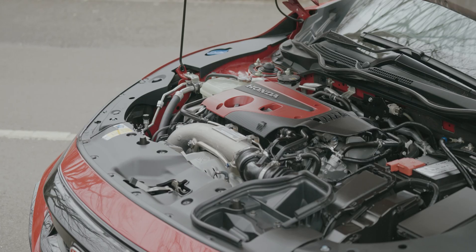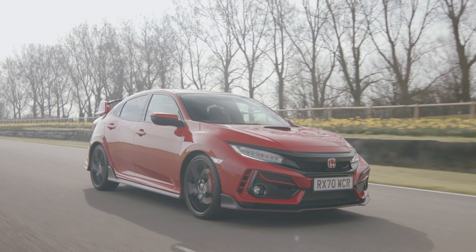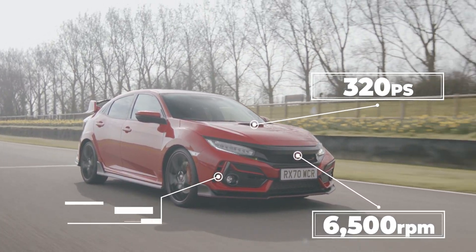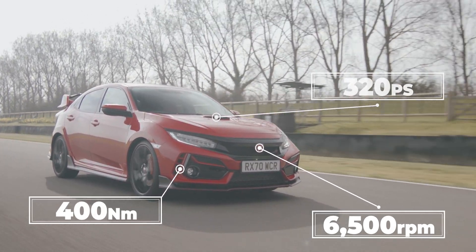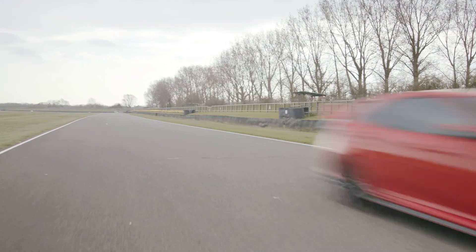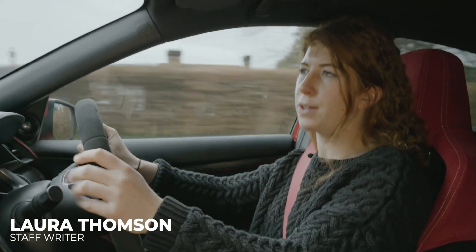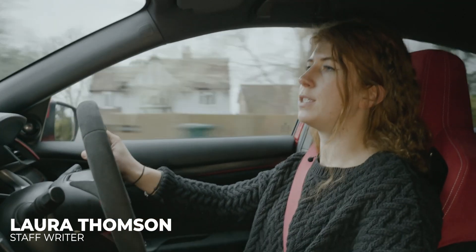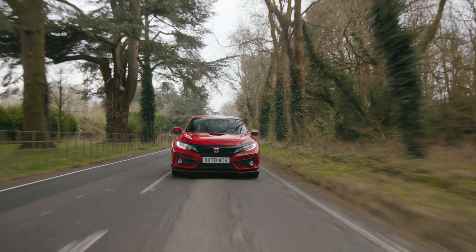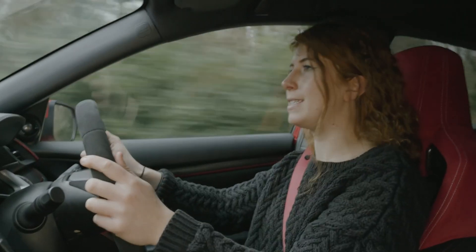Under the contoured bonnet sits a VTEC 2-litre turbocharged inline-4, and through those 20-inch front wheels it puts out 320 PS at 6,500 rpm and peak torque of 400 Nm available all the way from 2,500 to 4,500 rpm. The throttle response is immediate and acceleration explosive, sending the Type R rocketing from 0 to 62 miles an hour in a tyre-scrabbling 5.8 seconds. Honda claims it then goes all the way to 169 miles an hour, but for obvious reasons we can't exactly attest to this.